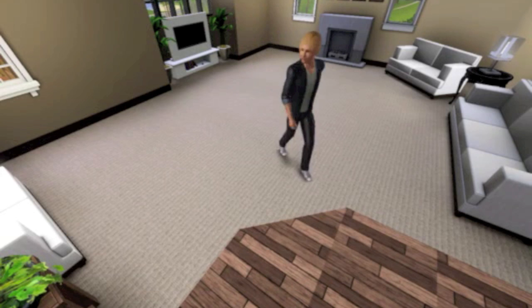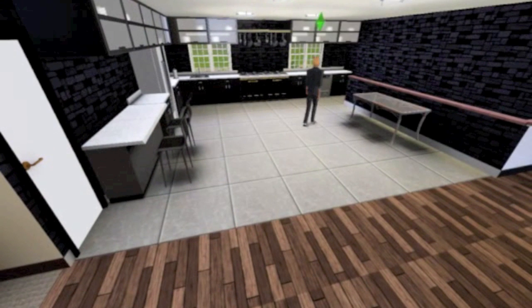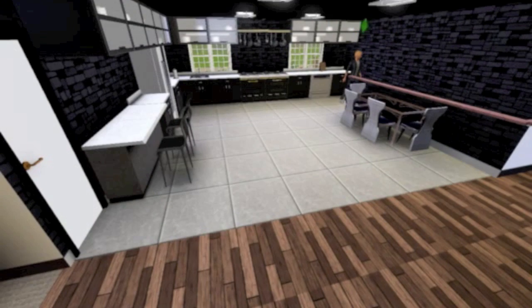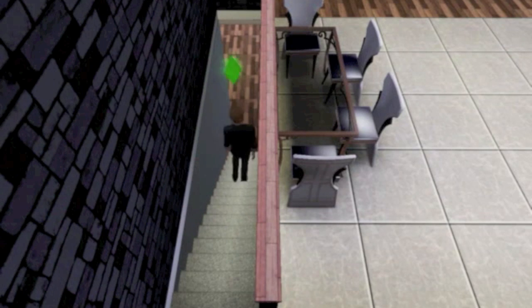Heading over to the kitchen, I used black and white tones to give it a more modern feel. I also didn't show the garage, but I did add a few things — I believe I added a workbench.